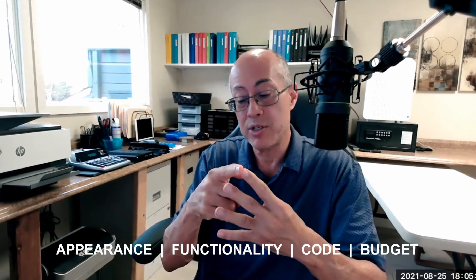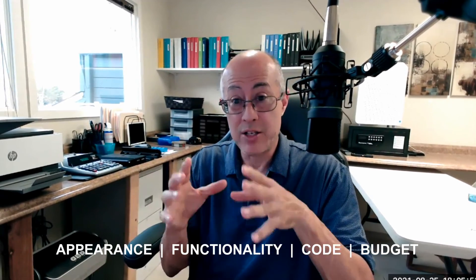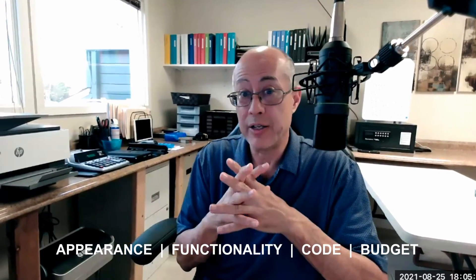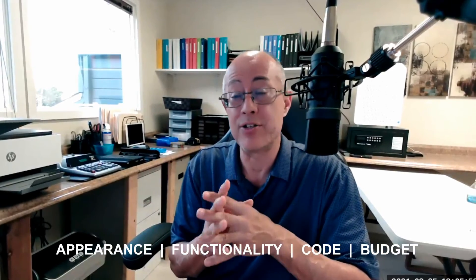So these are the four things: appearance, functionality, code, and budget. These are the four things we are balancing that you'll hear us going back and forth on during any design session.